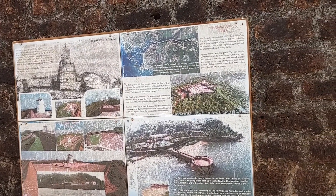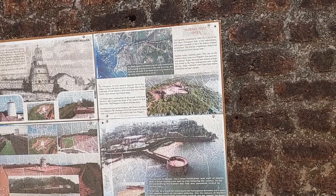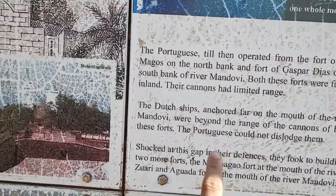Shocked at this gap in their defenses, they took to building two more forts — Marmagoa Fort to the north of the river Zawari, and Aguda Fort. I'm actually reading this out from the information board here.